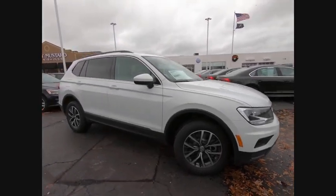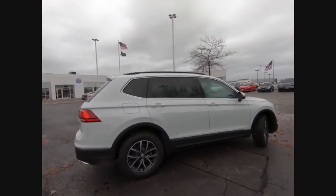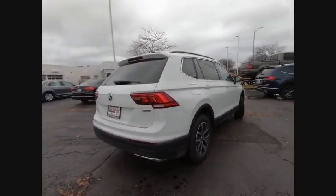Stop by and take a look at the 2020 Tiguan. With Volkswagen Tiguan, it's good to be turbo. Turbo with class.